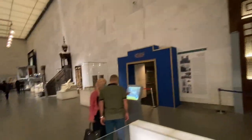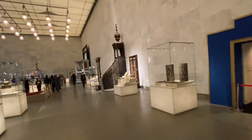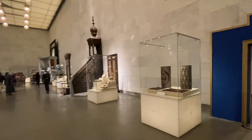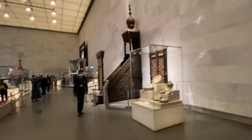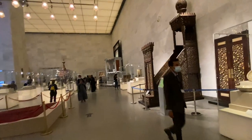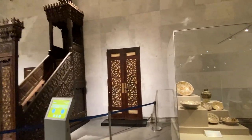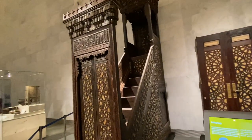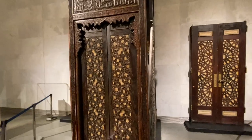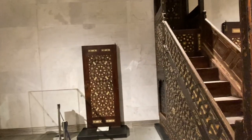Then we have the introduction of the Fatimid period. This is when the Arabs came to Egypt and dominated not just Egypt but a lot of the Mediterranean — the Fatimid Arabs. Even in Sicily we had the Fatimid Arabs. You have a totally different style of art starting in the fourth, fifth, sixth centuries — beautiful Islamic style art which we still have here in Egypt today.